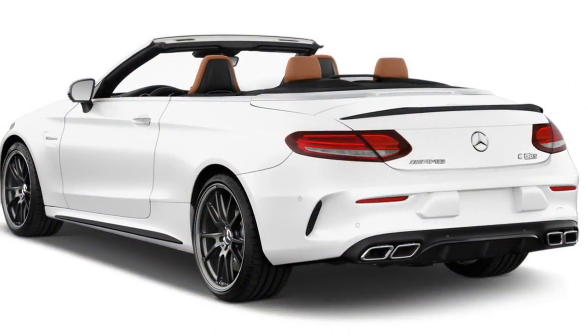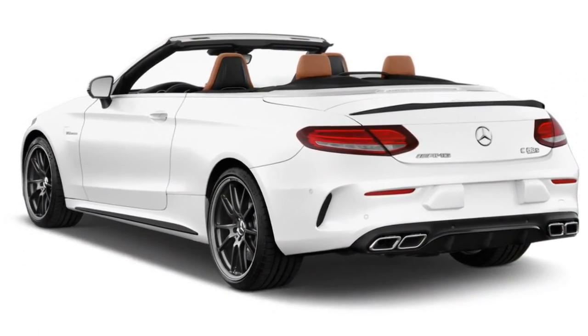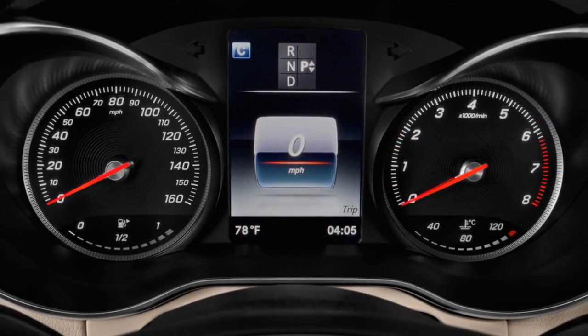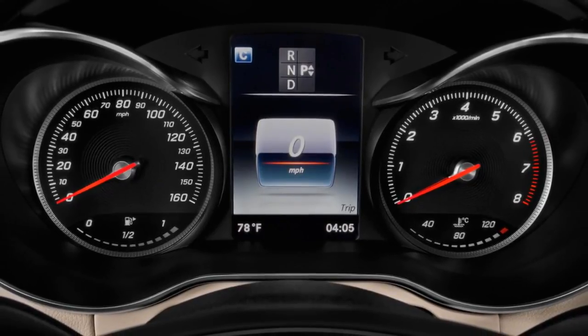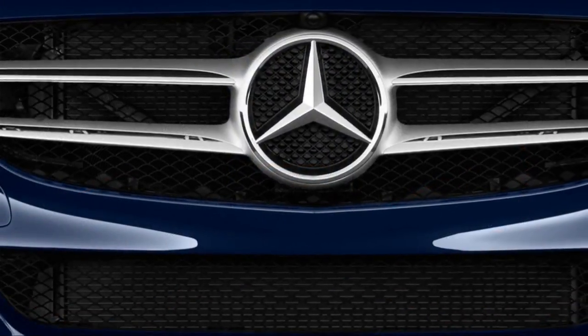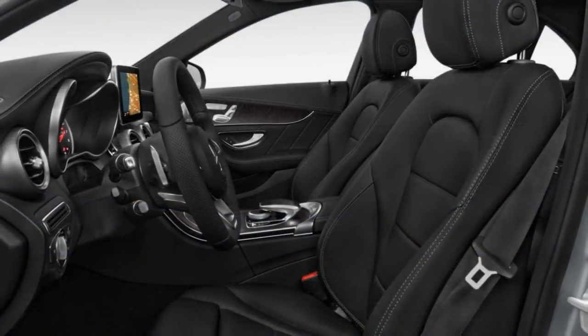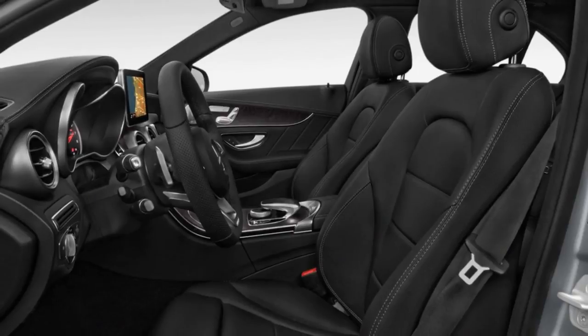At the peak of performance, the AMG C63 S sedan has EPA ratings of 18/24/20 mpg, while coupes are calculated at 17/23/19 mpg and convertibles at 17/22/19 mpg.